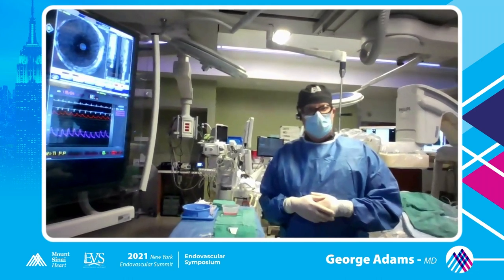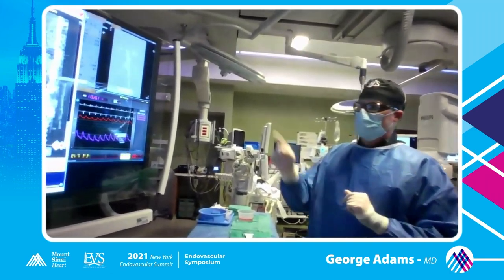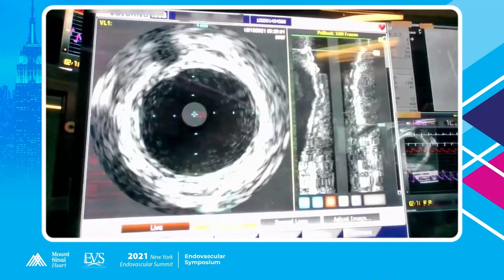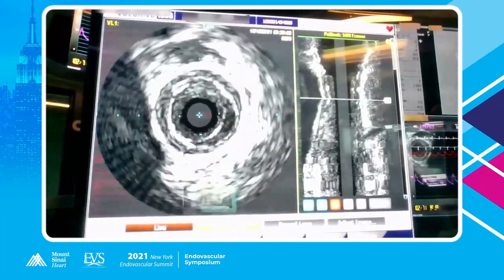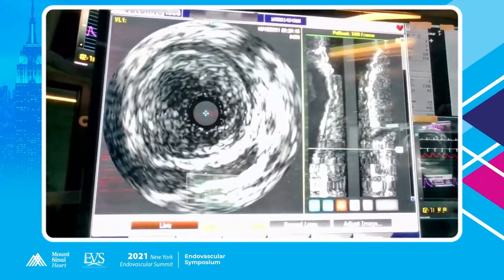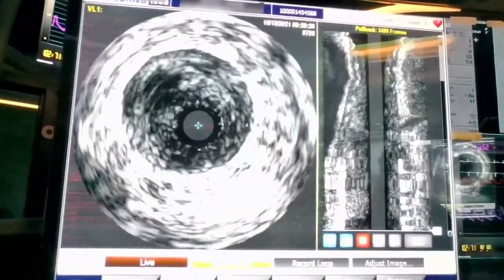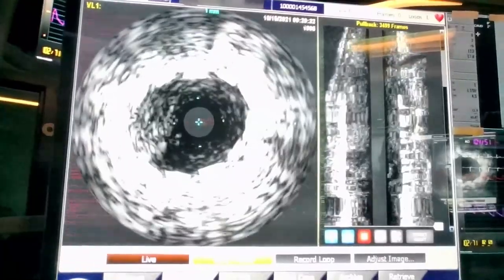Can you show the IVUS image? This is distal to the stents coming back. You can see the stents here, and then we get into this soft restenotic plaque. As we pull back, there are some areas of reconstitution. Commonly in these cases, right here at 12 o'clock, you see some areas you can't really appreciate angiographically, but there are collaterals still in it. So there are some areas where there is patency.